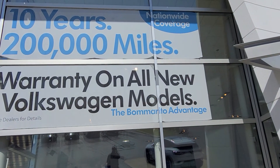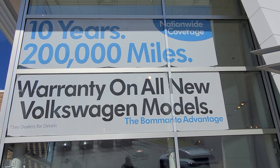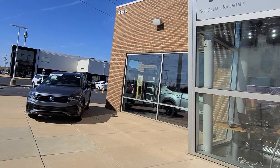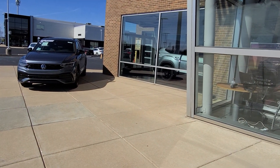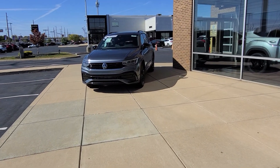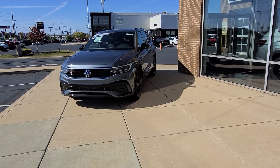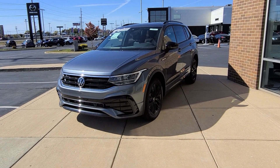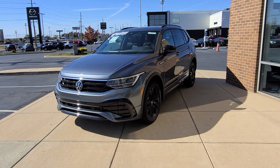Remember, everything comes with a four-year, 50,000-mile bumper-to-bumper warranty, and we give you a 10-year, 200,000-mile nationwide engine and powertrain warranty free of charge. If you're interested in a car, give me a call at 636-290-4257. I'm on TikTok, YouTube, Facebook, Twitter, and Instagram at Resells Cars. Thanks a lot guys — stay safe, stay healthy, have a great day.